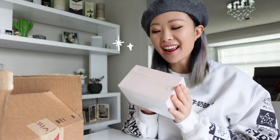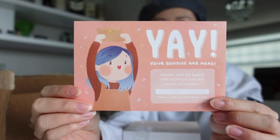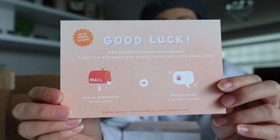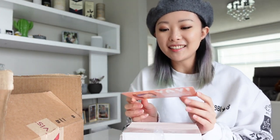Hey guys, I'm back. The cards are here and I'm going to unbox them with you. I'm so excited to see these. I also have some pins that are in the mail which I'll show you in a moment. I'm so stoked. It's so cute. I'm so happy with how these turned out. I can't wait to send these out to all of you.